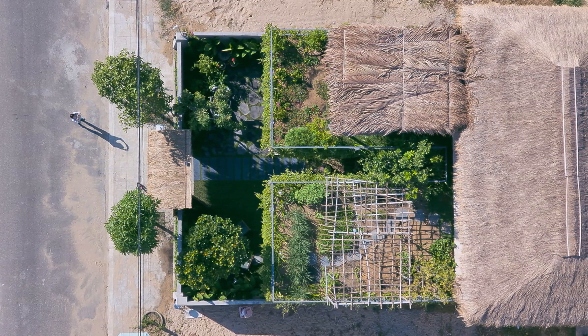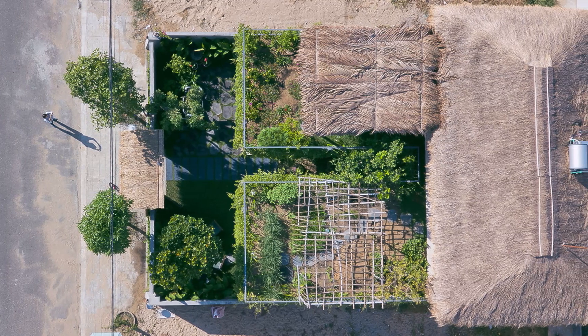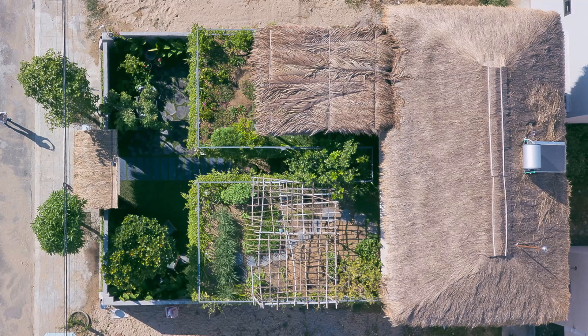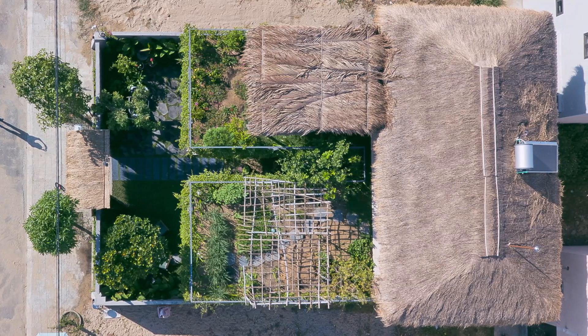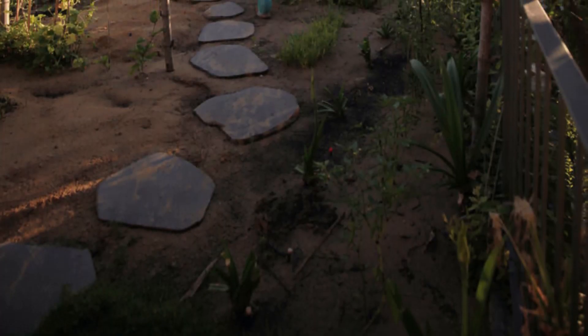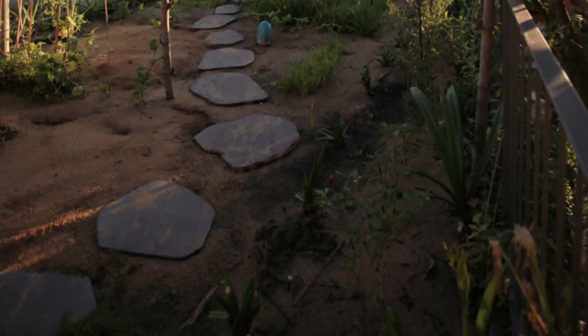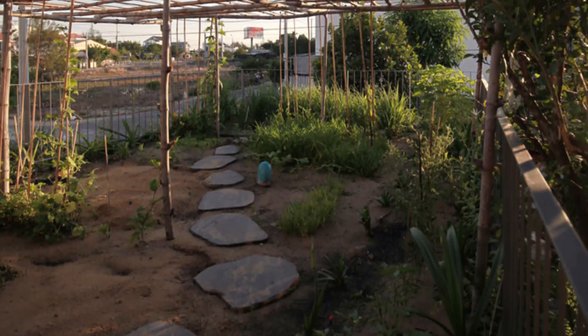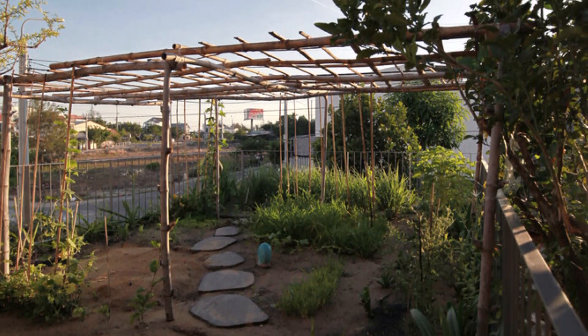From above, you'll notice that 30% of the roof is covered with kogon grass, a local grass from Vietnam. The remaining 70% is adorned with a variety of greens, including vegetables, tropical fruit trees, flowers and Japanese grass carpets. From the outset, the architects have strived to preserve the natural essence of the plot.